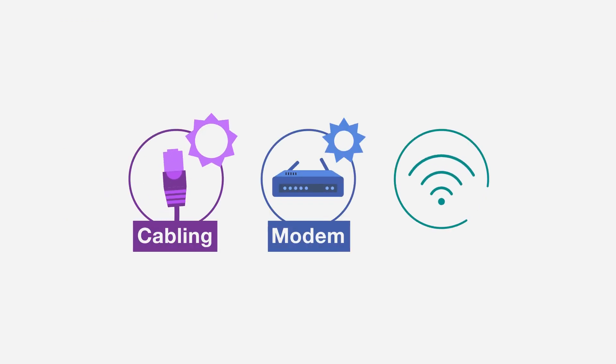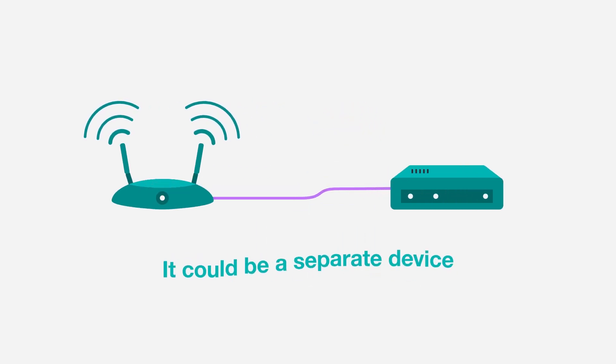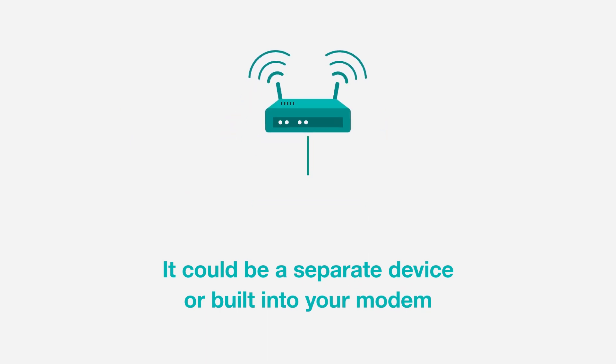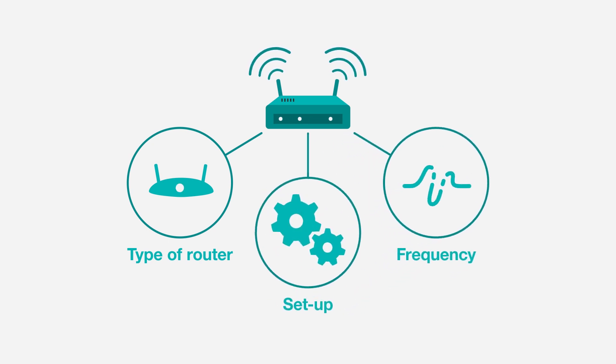If it's not your cabling or modem, the problem could be your Wi-Fi router — the component that pushes out the Wi-Fi signal. Your Wi-Fi router might be a separate device or it could be built into the same box as your modem. The type of router you're using, the frequency it's on and how it's set up can all affect how well the signal reaches your devices.